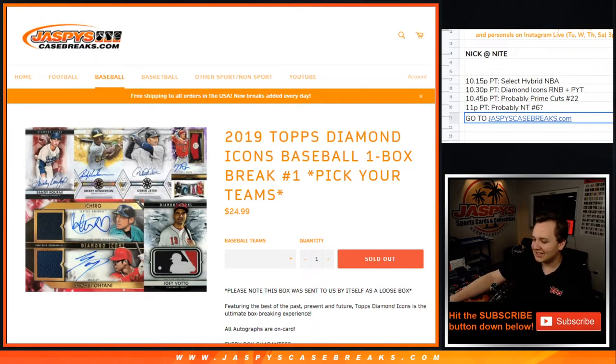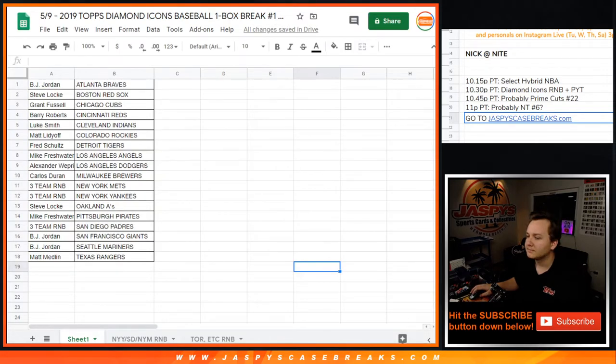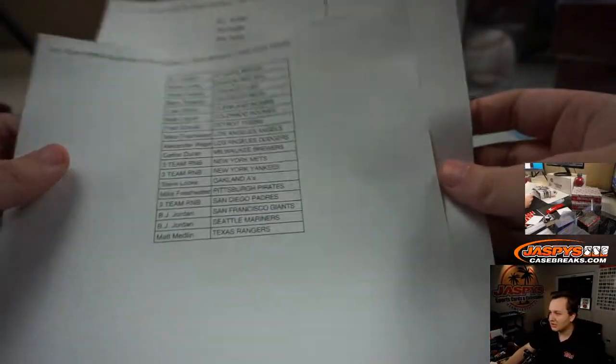What's going on everybody? This is the Diamond Icons One Box Break Number One. Pick your team, sold out on jaspeyscasebreaks.com. Here were the teams that were sold out.